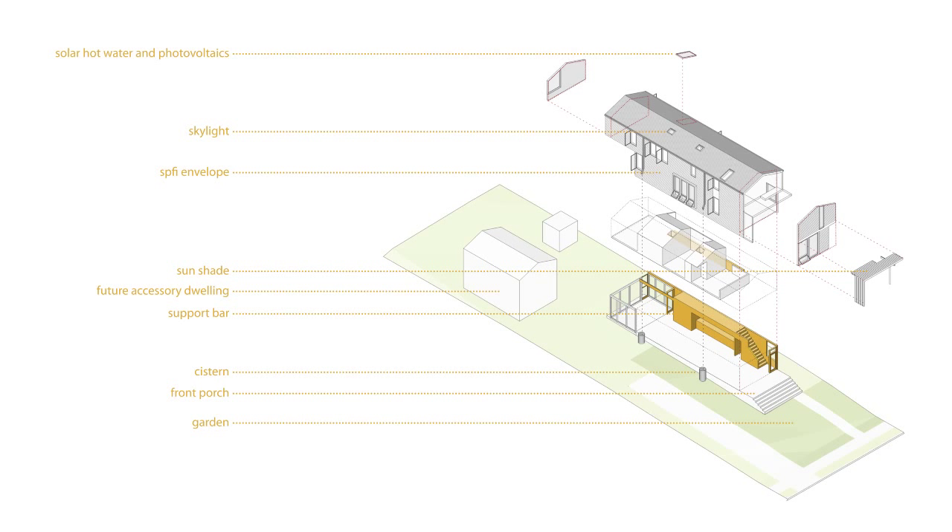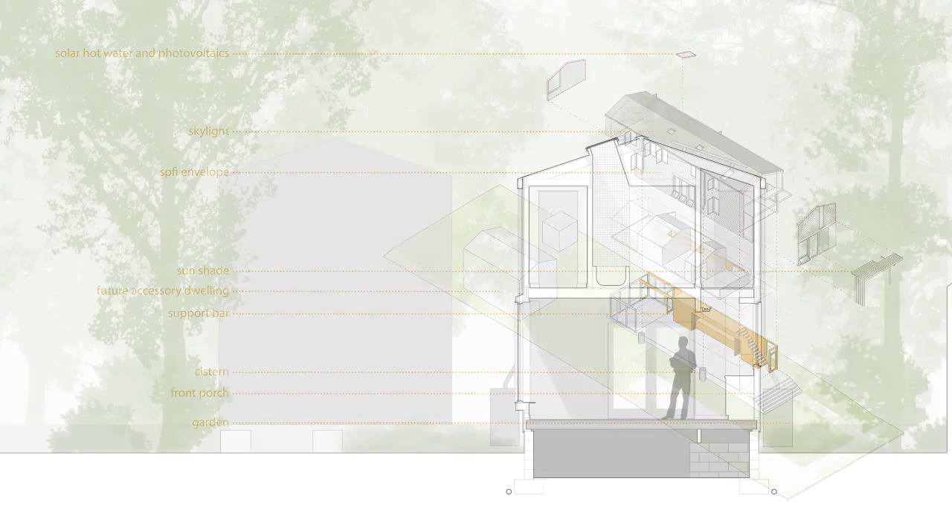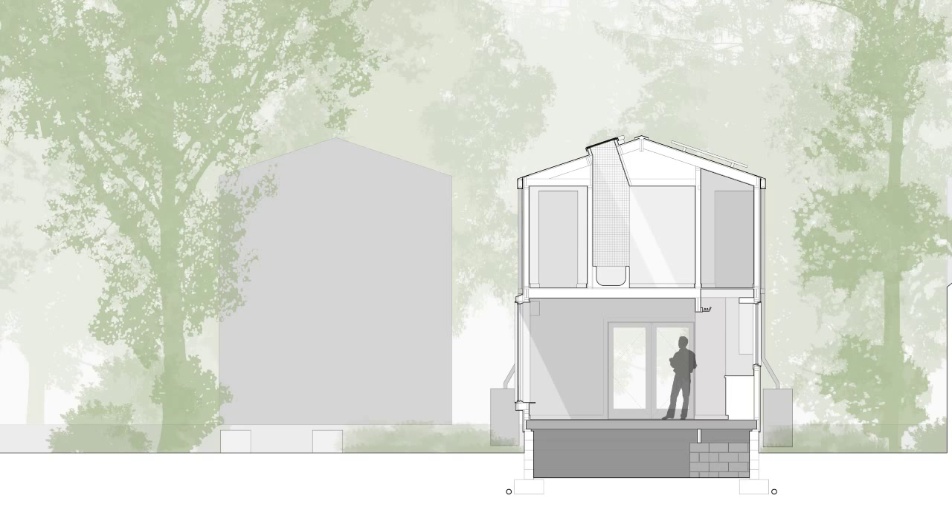Our clients approached us to design an affordable, small, sustainable modern house in a historic downtown neighborhood that would fit well within the existing context. Our response was to design a familiar form — a simple two-story gable with a generous front porch.